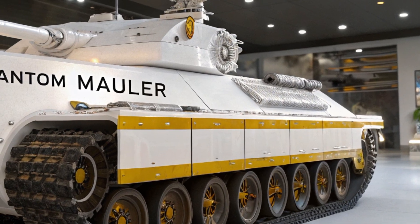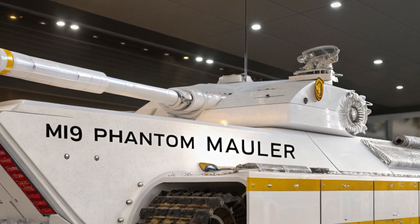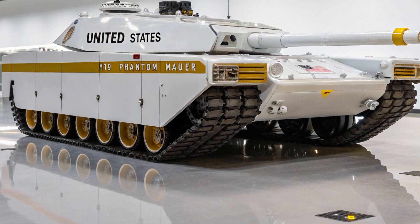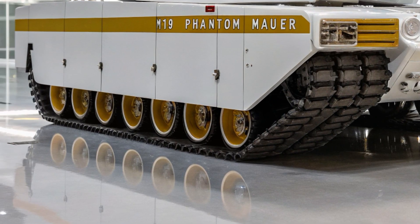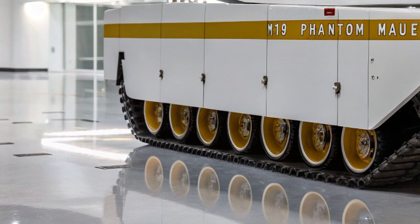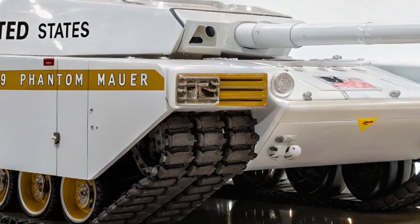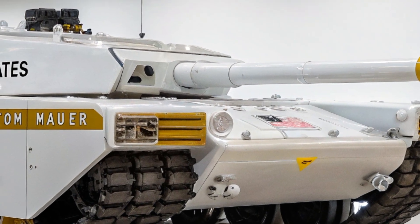Outfitted with an advanced electrothermal chemical 140-millimeter cannon, the Phantom Mauler delivers kinetic energy projectiles at hypersonic velocity, making armor obsolete in its path. This main gun uses electromagnetic pulse ignition to propel shells faster, farther, and with more devastating impact than traditional explosive propellants. With smart targeting systems linked directly to satellite and drone feeds, it can engage targets far beyond visual range, even while on the move.